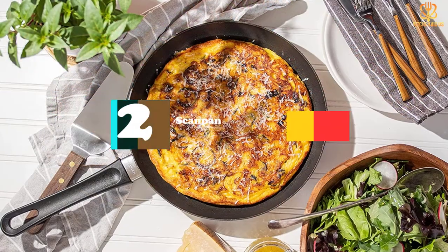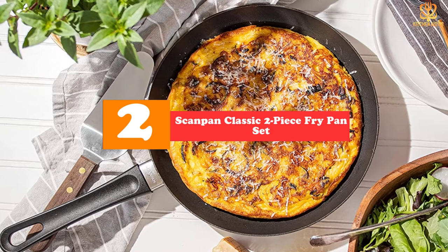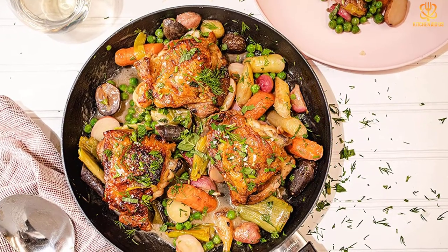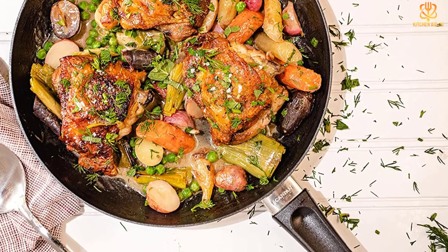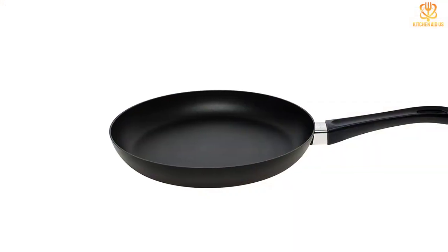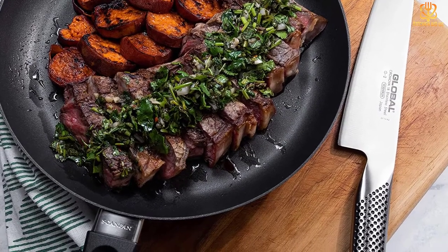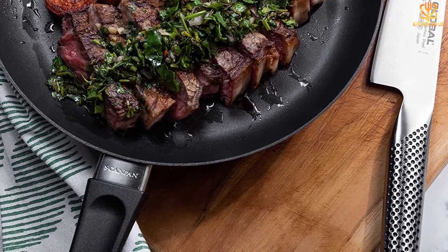At number 2, we have the ScanPan Classic 2-Piece Fry Pan Set. ScanPan's cookware features a green-tech non-stick surface and ceramic titanium coating that's free of PFOA. Its professional line includes Dutch ovens, fry pans, saucepans, sauté pans, grill pans, saucepots, woks, and steel lids. ScanPan recommends avoiding the use of extremely high heat when cooking. The pans are ovenproof and dishwasher safe, and can be used on electric, gas, induction, and halogen stoves. In addition to its professional line, ScanPan makes two other cookware lines that feature the green-tech coating.